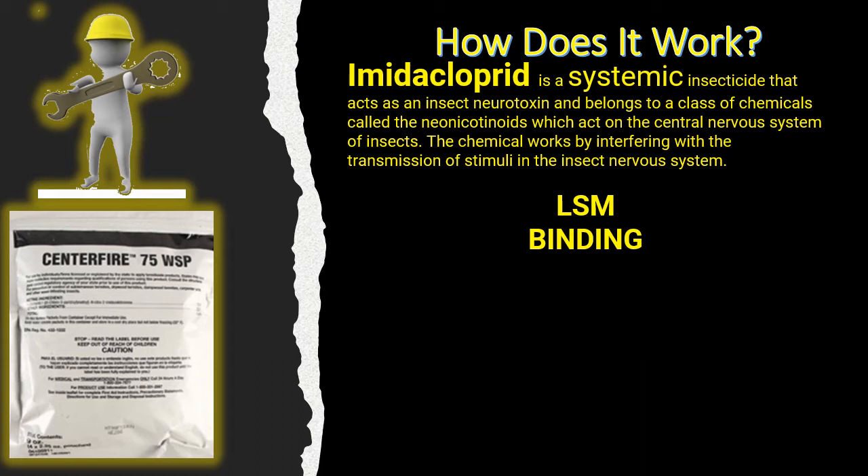Systemic properties of imidacloprid are an issue, especially if you're dealing around vegetation, herbs, or any growing material that is edible — it has the ability to creep and be systemically drawn up into that plant. That's a problem if the applicator or inspector doesn't recognize there are edible plants in the area. Also, with groundwater well systems: the LSM has the ability to get into the well, so be aware — systemically it might be less of an issue there, but LSM certainly would be.